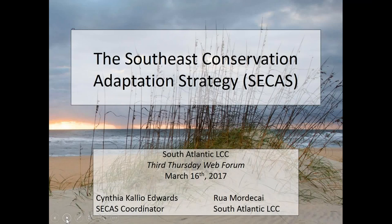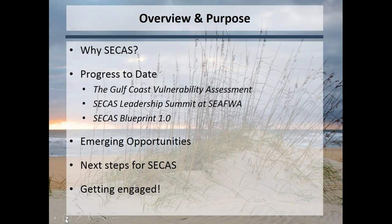My name is Cynthia Edwards, and I coordinate the Southeast Conservation Adaptation Strategy across the six LCCs of the Southeast. I'm going to give an overview this morning and partway through hand it over to Rua to talk more specifically about one of our first products, which is the Southeast Conservation Blueprint version 1.0. Today I'll talk quickly about why SECAS, why we needed it, what was the driver behind it, some of our progress to date, some emerging opportunities, next steps, and options to get engaged.